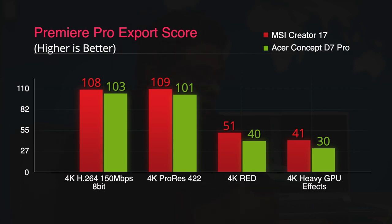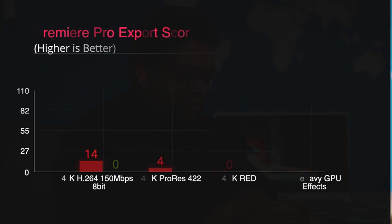The MSI wins with 4K H.264 video files, 4K ProRes files, and 4K RED files. The 4K timeline with heavy GPU implementation also renders faster on the MSI Creator 17, simply because Premiere Pro loves CUDA cores and the RTX 2080 offers far more CUDA cores than the Quadro on the Acer ConceptD7 Pro.